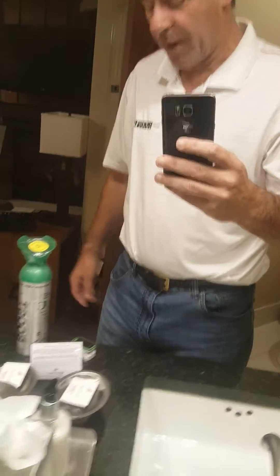It's September 16th, 5:30 a.m. at Breckenridge Resort. I think we're around 10,000 feet. Just got in last night. Just have a little demonstration here as to what Boost Oxygen does.